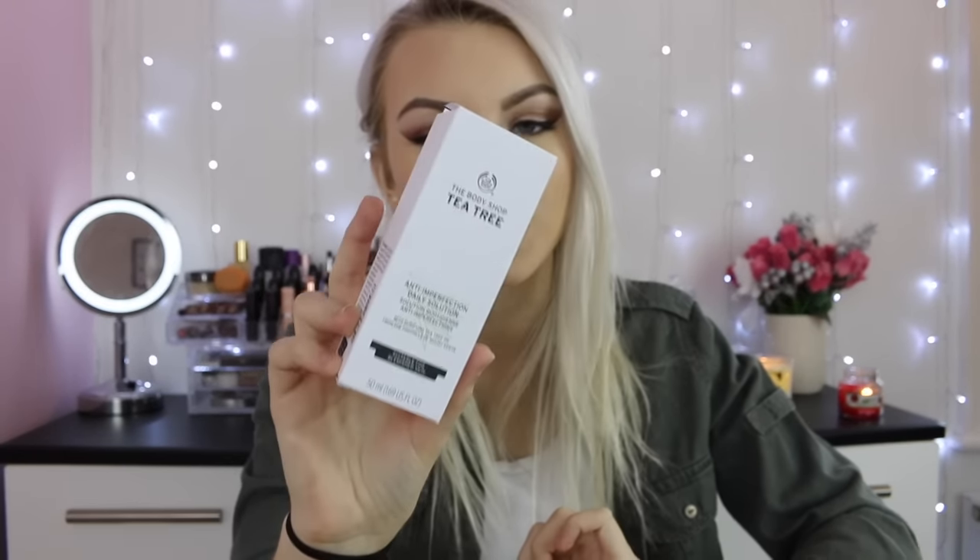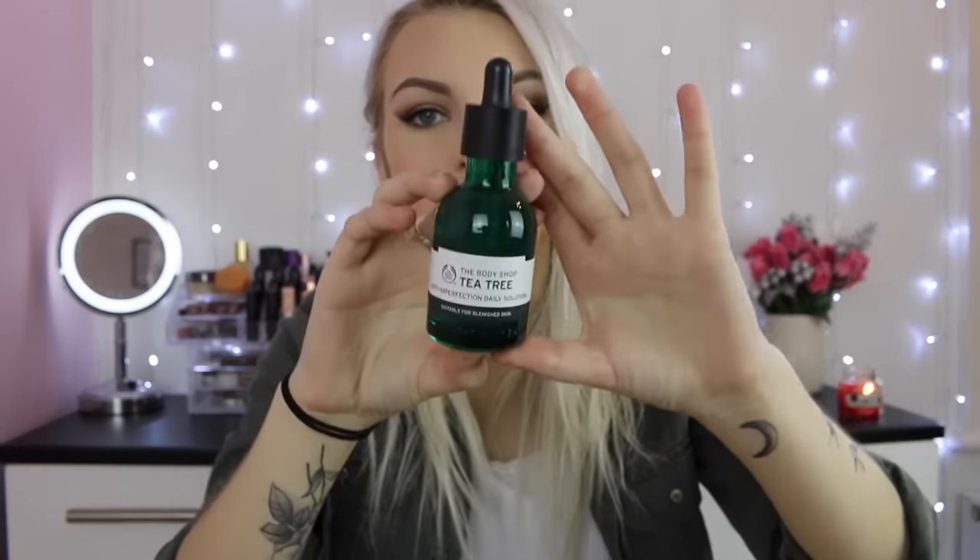Next I picked up the tea tree anti-imperfection daily solution — it's sort of like a serum oil. Really nice packaging; I really like the updated Body Shop packaging, it looks quite sophisticated. I've tried this a couple of times now and I must say it is working. I had really good reviews, which is obviously why I got them, and my skin is getting better. It's not clearing up in a day, but you can see a difference after using it.